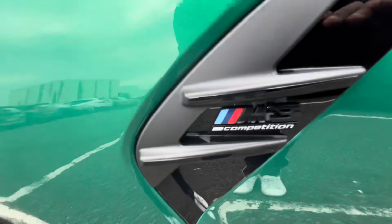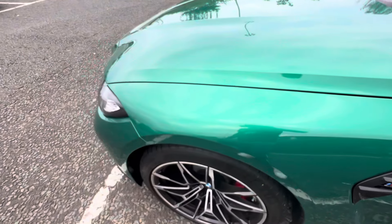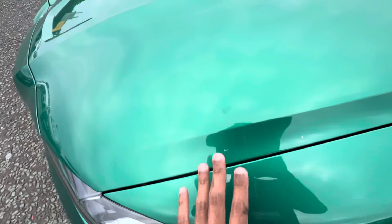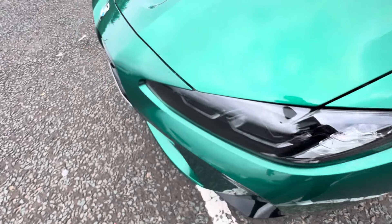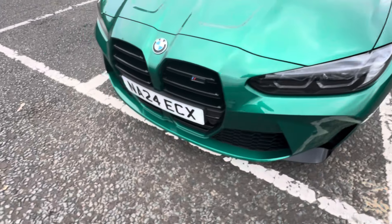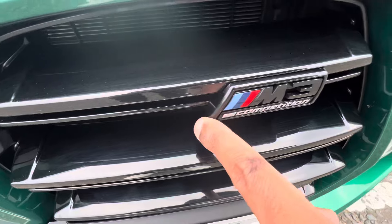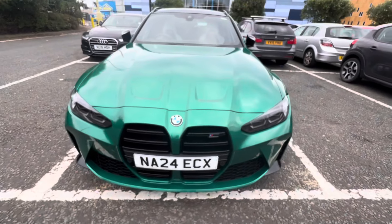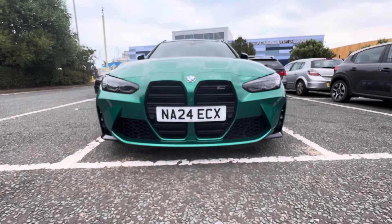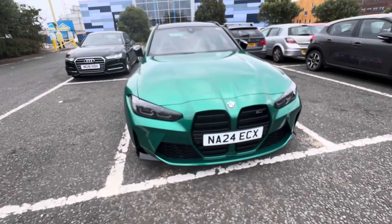That's the M3 Competition right there. You also got the green color which looks absolutely mint, and the headlights as well look absolutely mint. You got the front face here, you've got the M3 Competition logo right there, and it actually looks so amazing.